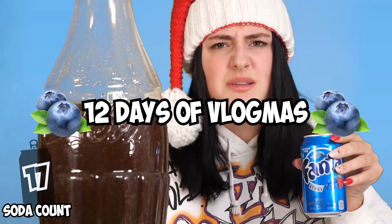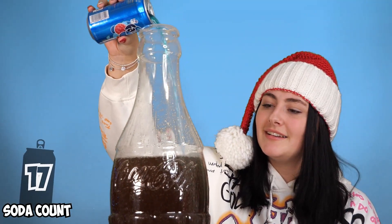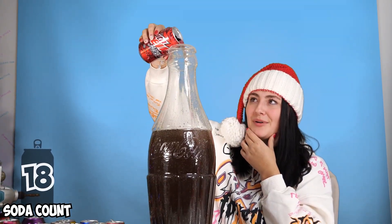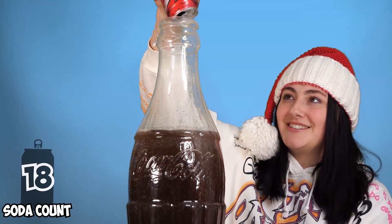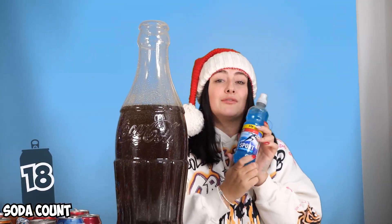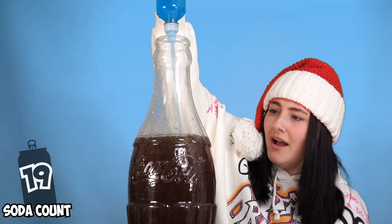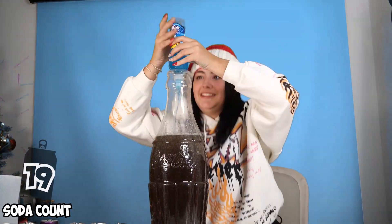The next flavor is Fanta Berry. Next we have Mountain Dew Code Red. Oh my gosh, is this going to fill it up? I don't think so, Shawnee, not quite. We are so close to it being full. And finally we have Tropical Berry Sport. I think this might do it.